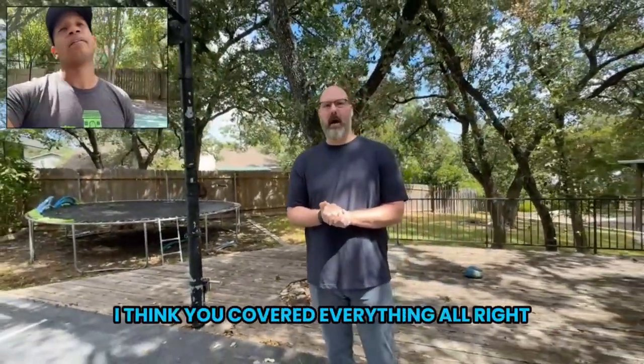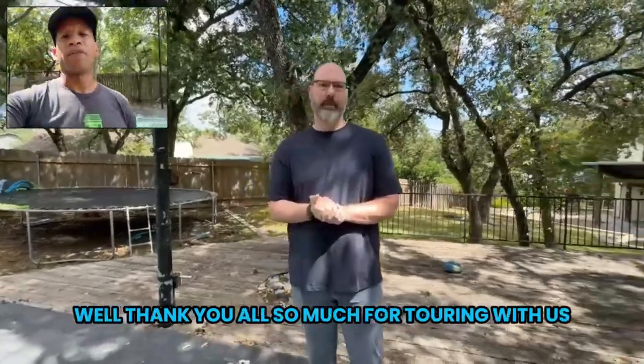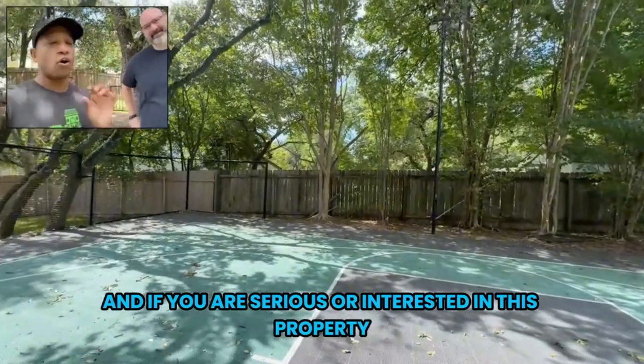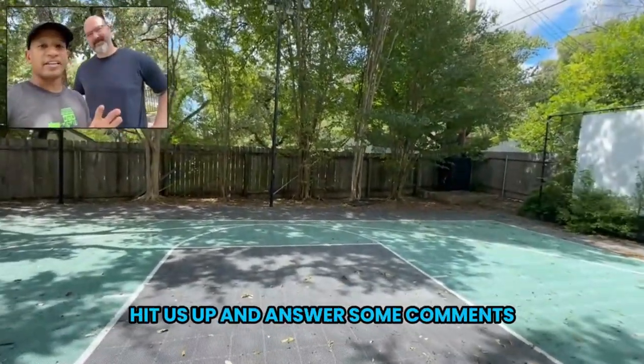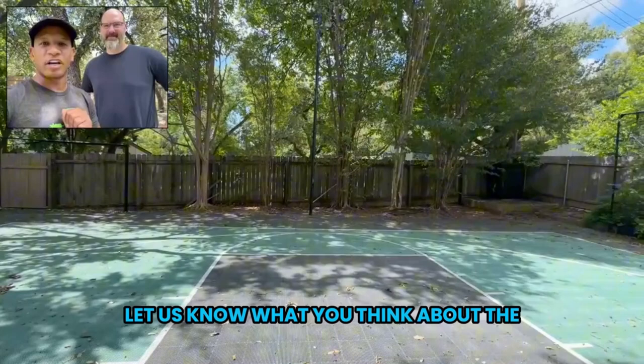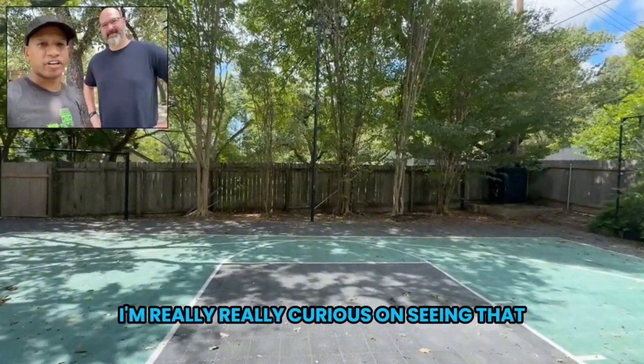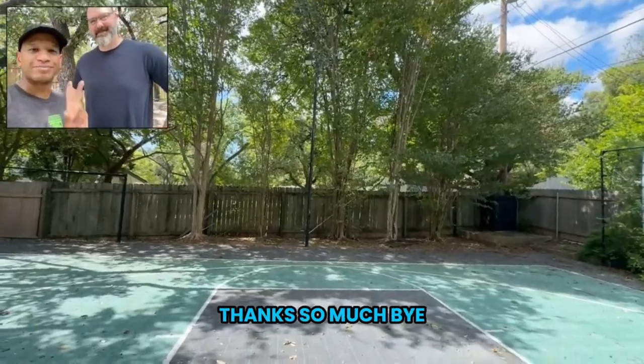I think we've covered everything. Thank you all so much for touring with us. We appreciate your time, and if you are serious or interested in this property, hit us up and answer some comments. Let us know what you would guess on the price — I'm really, really curious to see that. Thanks so much. Bye.